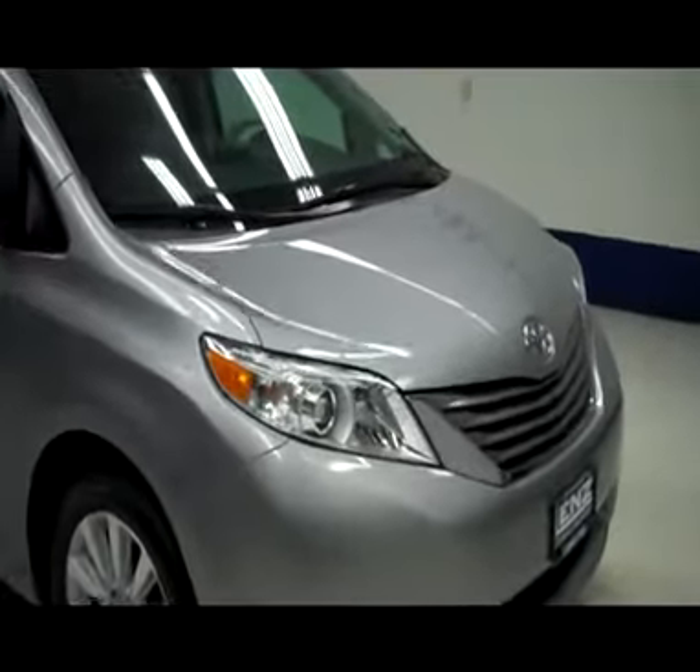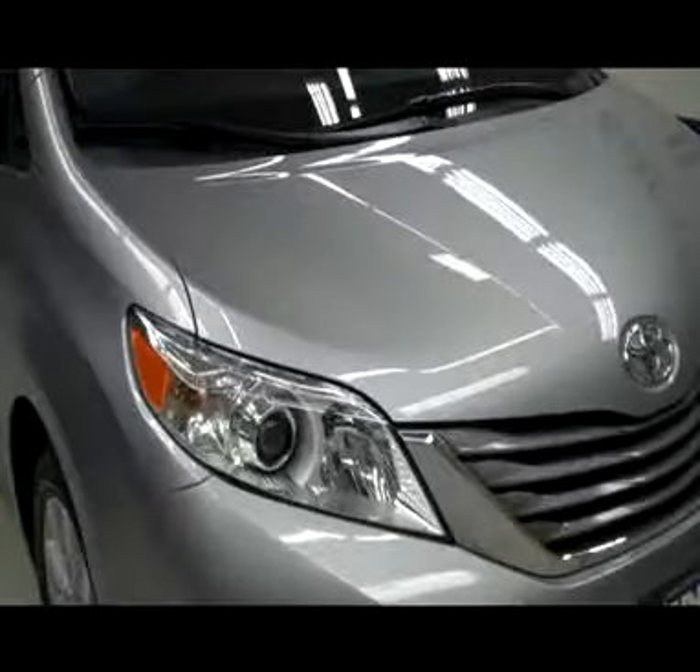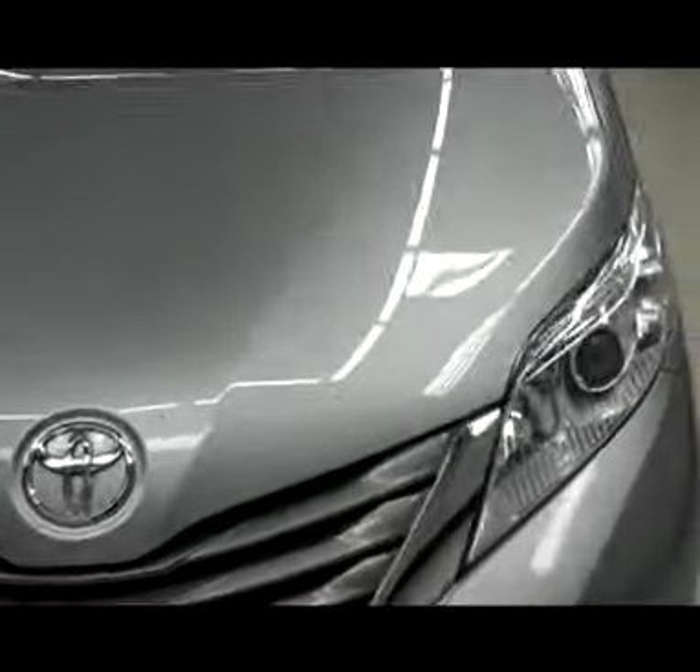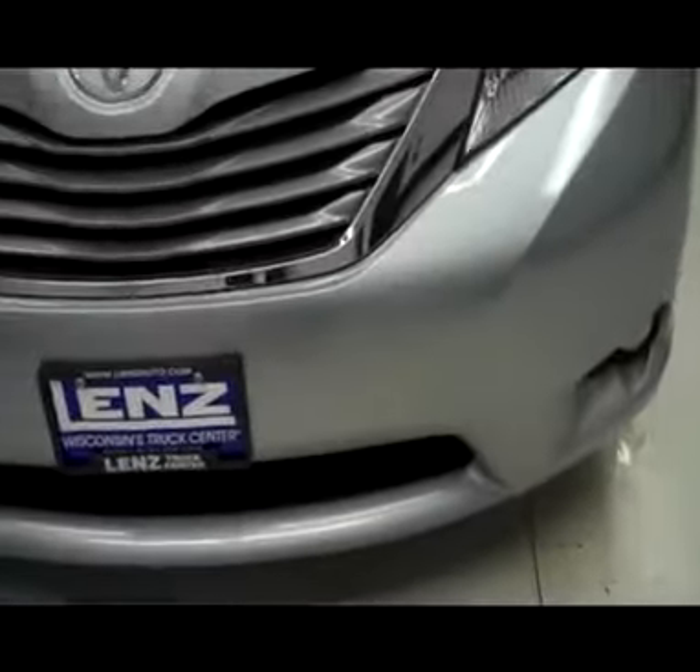This is stock number B5257. This is a 2011 Toyota Sienna 3.5 liter.